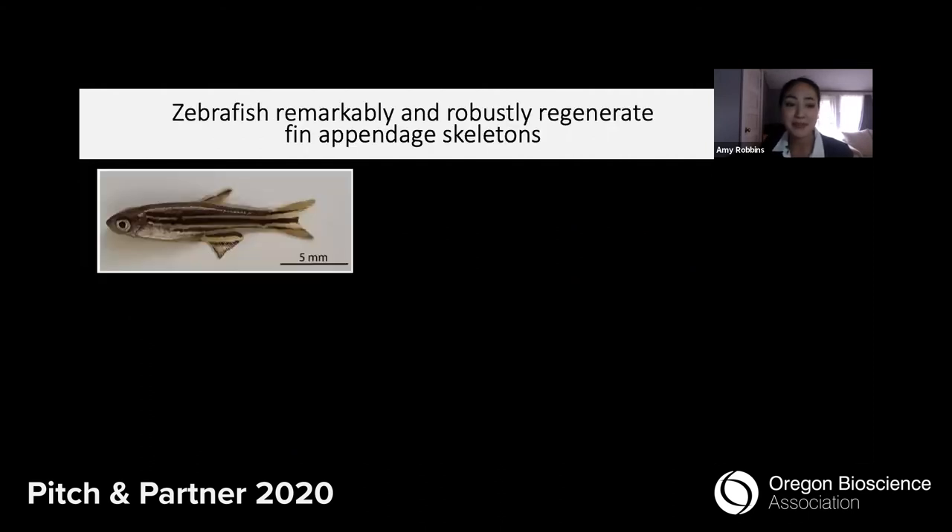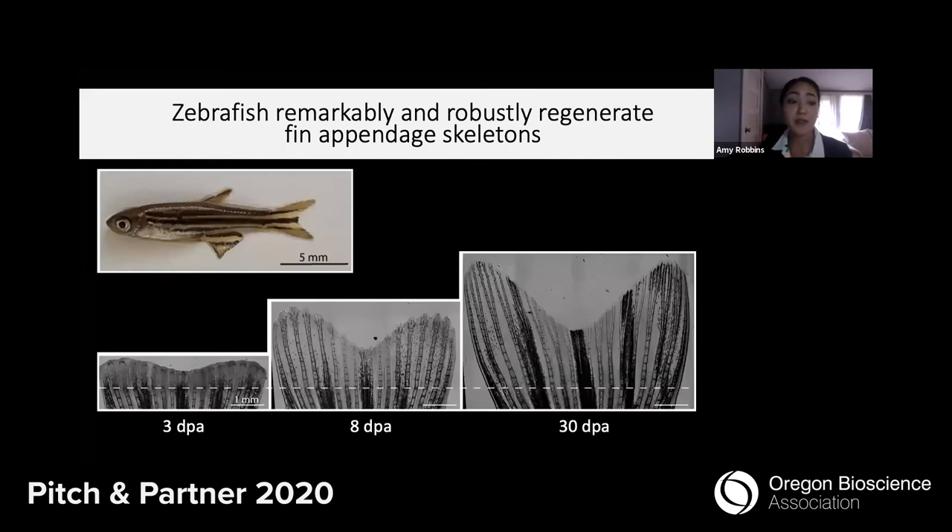This brings me to the zebrafish. You may be thinking, what can a small fish teach us about skeletal repair? Well, not only do our zebrafish cousins share about 80% of our genes, they can do something incredible that we can't. Zebrafish have the ability to robustly regenerate their fin appendages after amputation or injury.